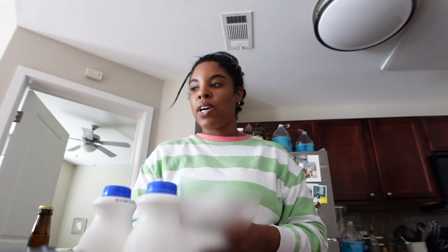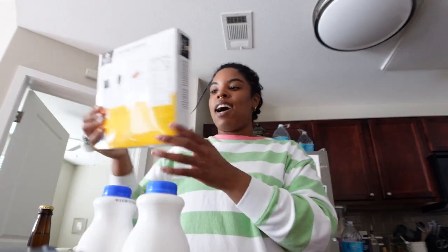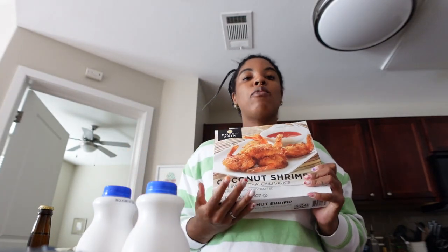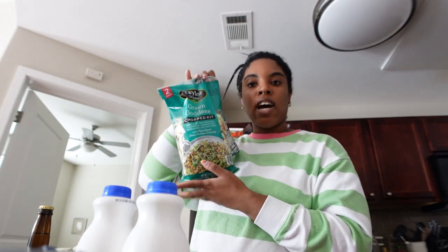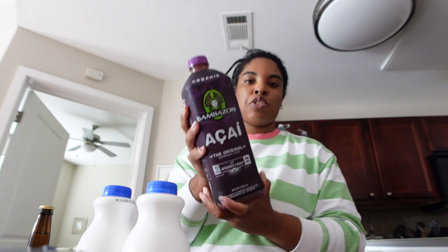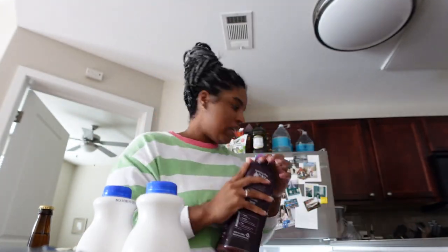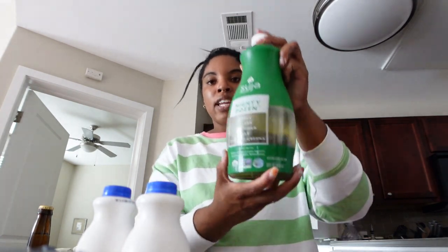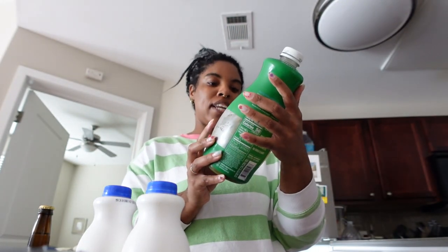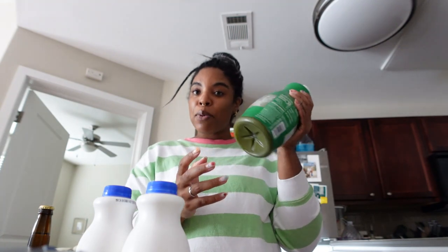From Costco I got some coconut shrimp — I put these in the air fryer, they're great, and they come with the sauce. I got the green goddess salad kit, it's a two-pack. Costco didn't have any green juice, which I normally get — the one with apple in it — so I got acai juice instead. The green juice is better tasting in my opinion; without the apple it's definitely an acquired taste.